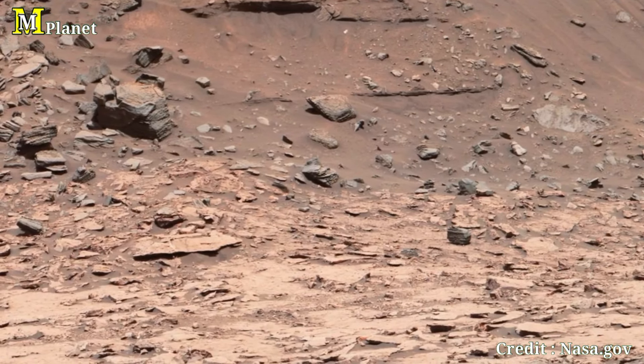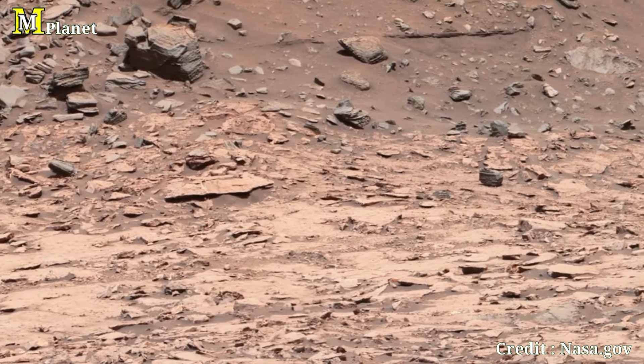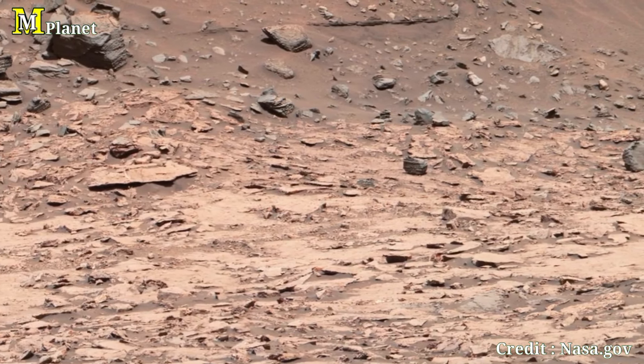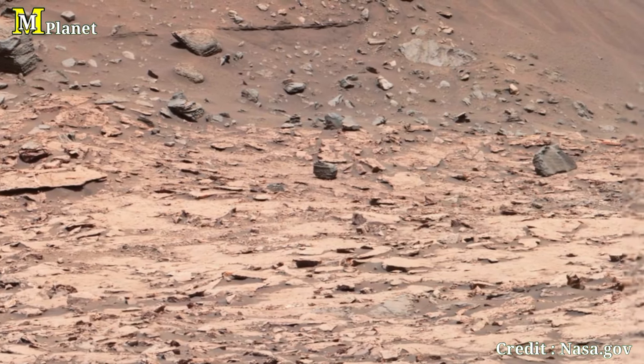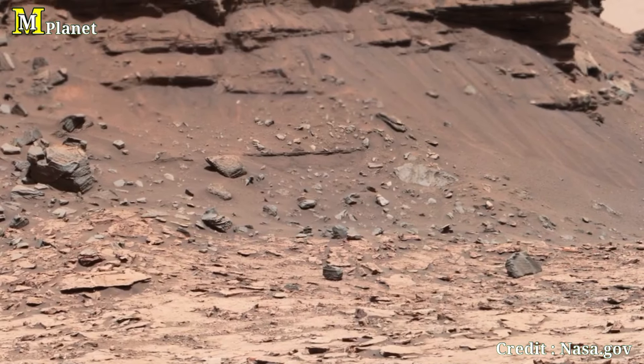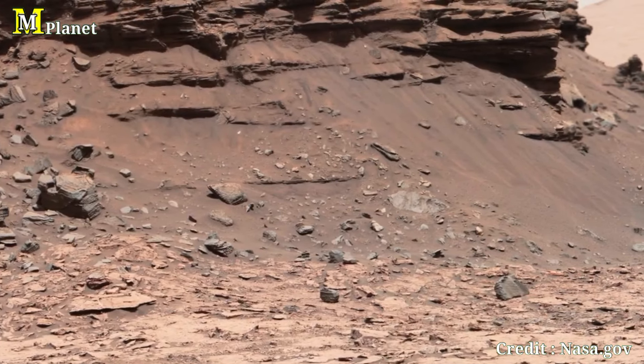Its striking layers of rock reveal the history of sedimentation on Mars. Sculpted over millennia by wind and erosion, this landscape evokes earth-like desert formations, reminiscent of places like Monument Valley in the United States.